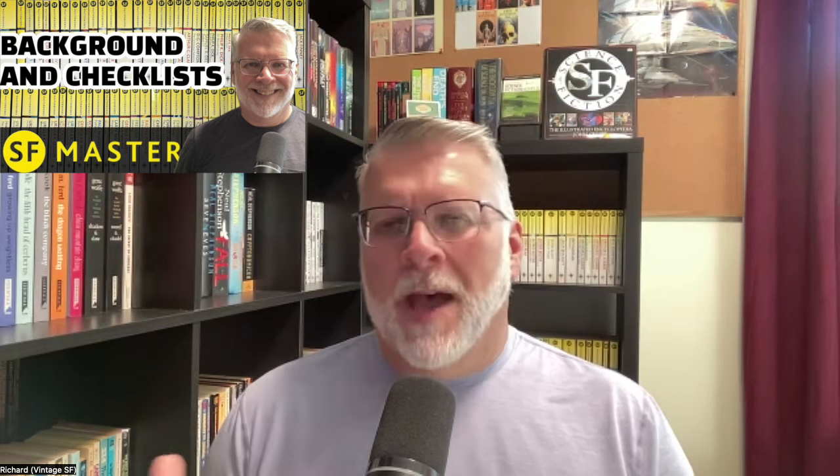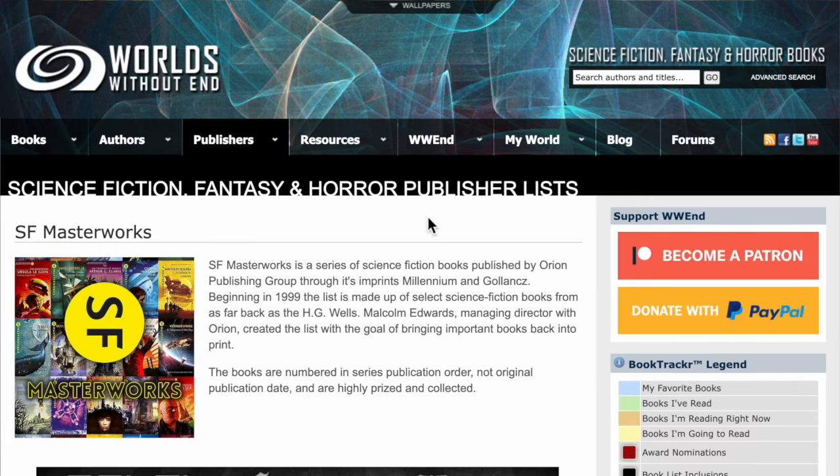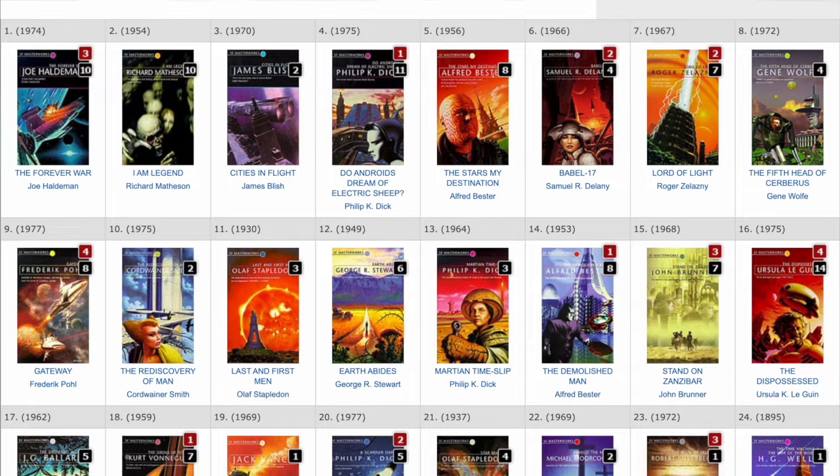Dave got a hold of me after I did the episode about Masterworks and created a spreadsheet. He said, we've got a great page here with thumbnails of the books. So I went to his website and you can find so many different lists there. There's a membership portion to your website as well — do you want to talk a little bit about what that is?